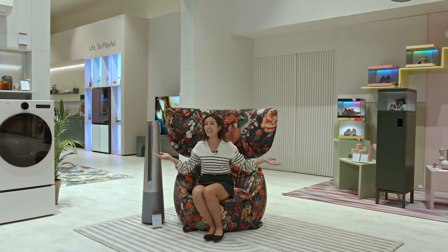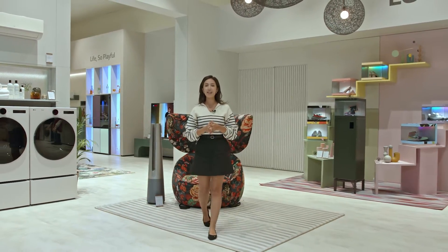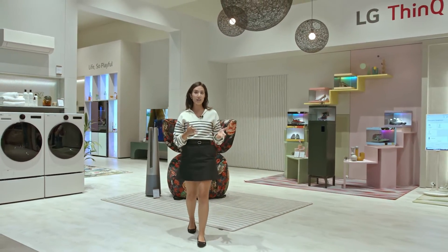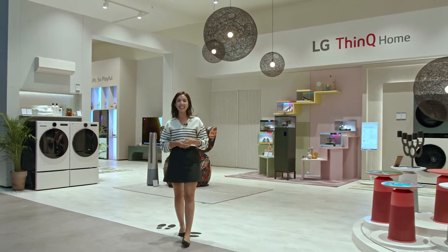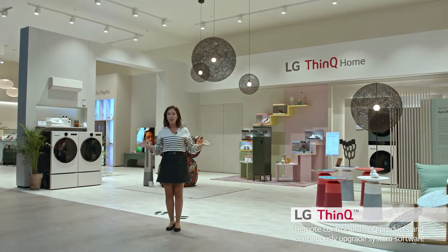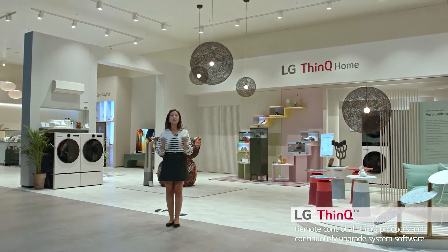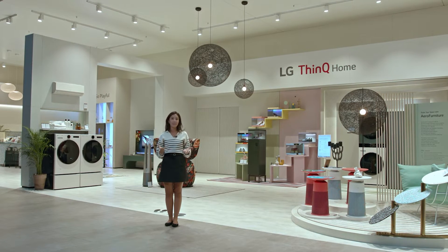Hey guys, it's Panita here again at IFA 2022. Now the third product we want to introduce to you guys today is not really just one product — it's a bunch of products, but they're all really good. But before we begin, we want to give a quick shout out to LG's ThinQ app, where all of these devices and appliances are fully controllable through the app, and where you can get new updates on the features too.